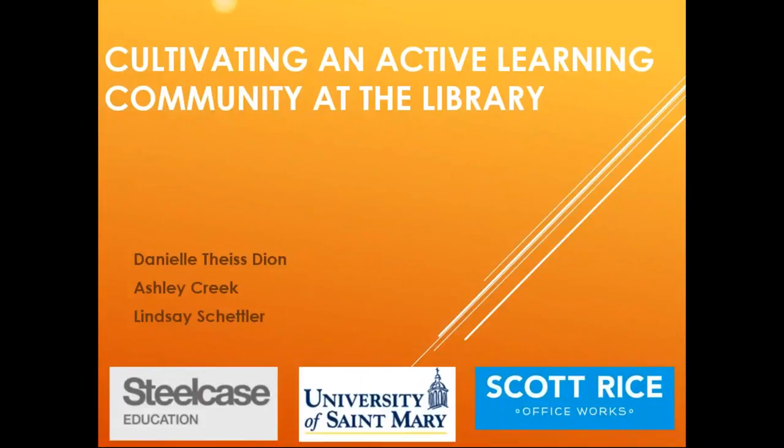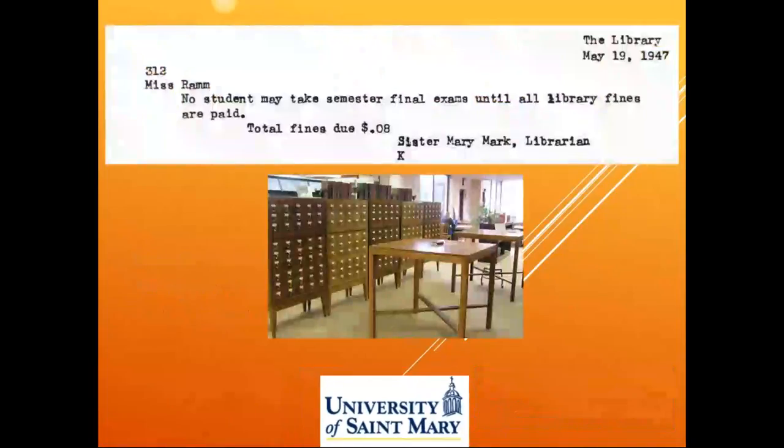I'm Ashley Krieg, and I'm the Emerging Technologies Librarian at the University of St. Mary. And I'm Lindsay Shetler — I'm the Special Collections Librarian here at the University of St. Mary. What we're going to do is take you on a journey that started around two and a half years ago. We're really excited to show you what we've done with our library and where we're going.